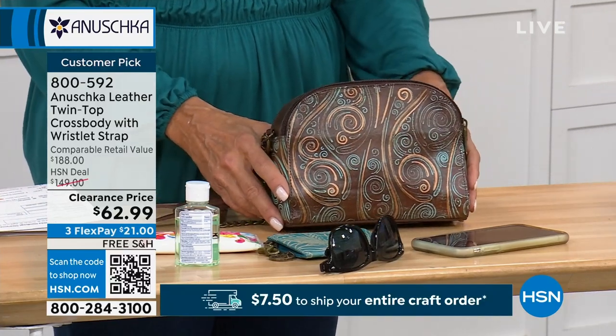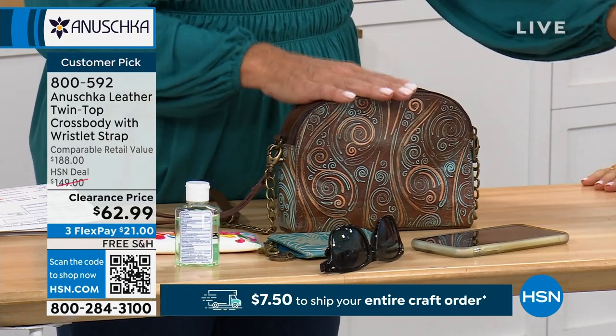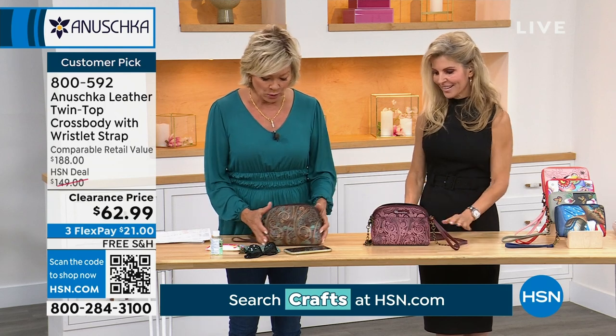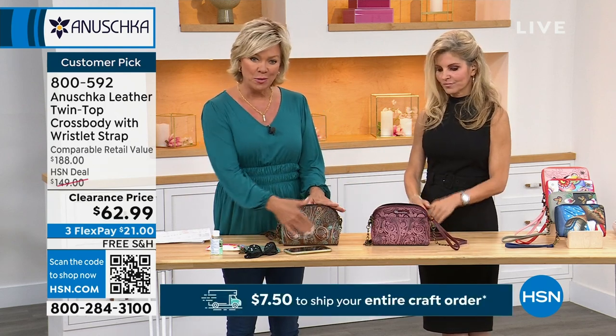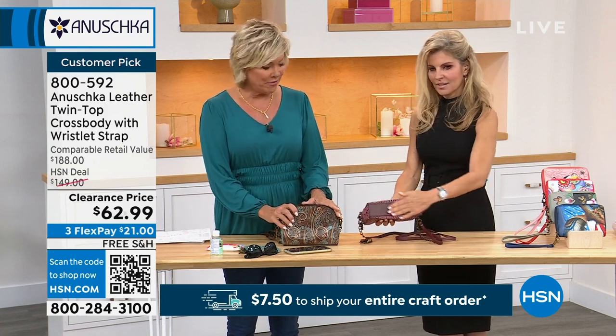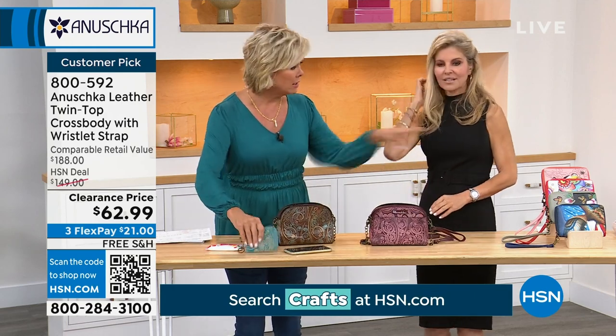Really that Goldilocks size — but both colors are very limited, maybe 40 or 50 of each. This is the tooled swirled wine, and this one has the chocolate or espresso brown leather background giving a different, more southwest vibe. Item number is 800-592.